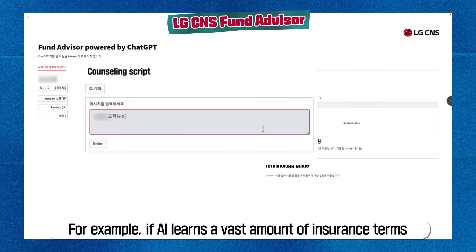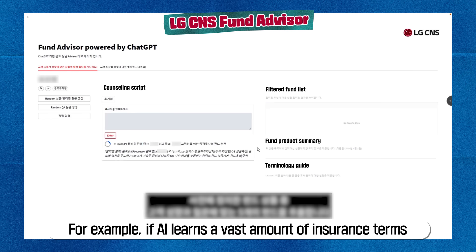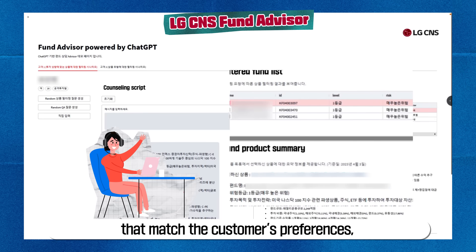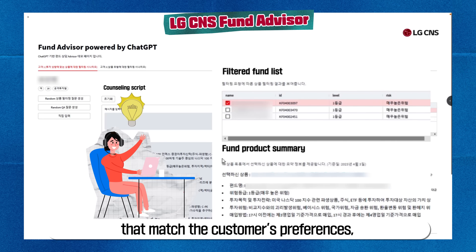For example, if AI learns a vast amount of insurance terms or investment products, it can recommend products that match the customer's preferences, and the agent can continue the conversation based on that information.